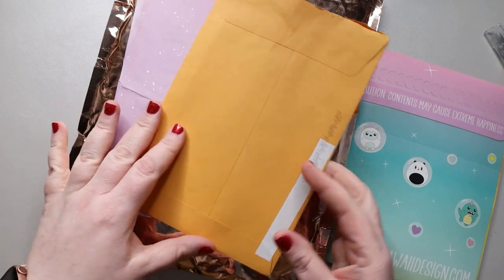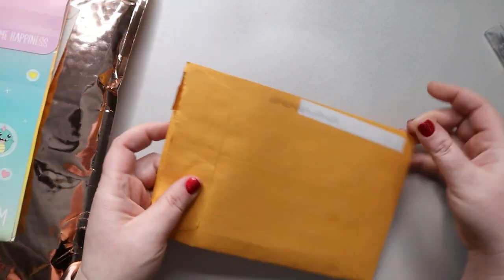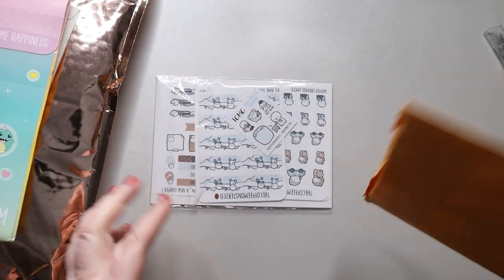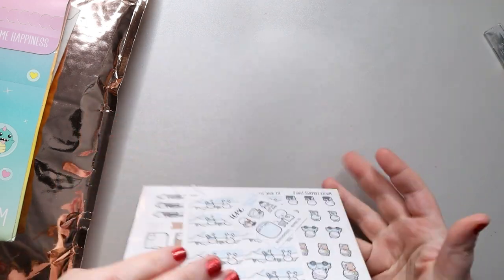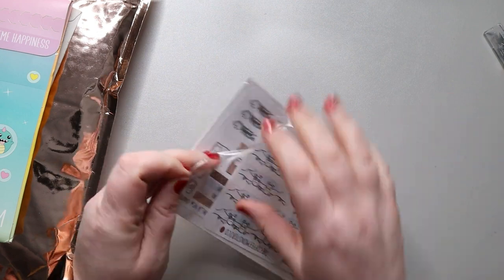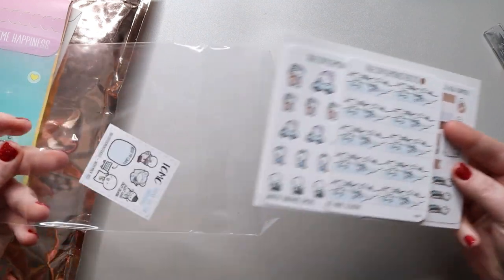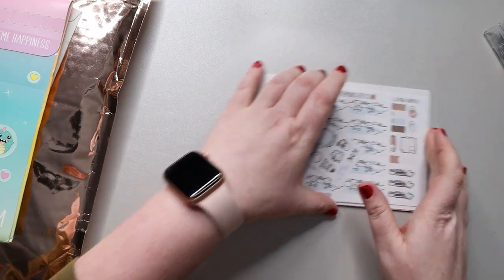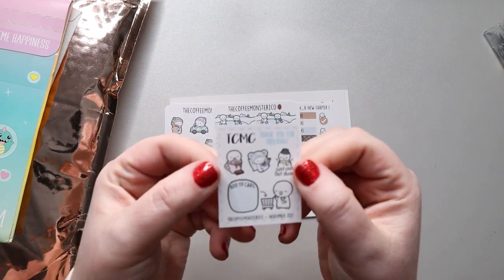Let's start with this one that I've kind of ripped into just a little bit, because I was so excited I wanted to see if it was what I ordered. So this is of course from the Coffee Monster Co, and most of this was bought for my Hobonichi. We'll set that off to the side and start with the little thank you.